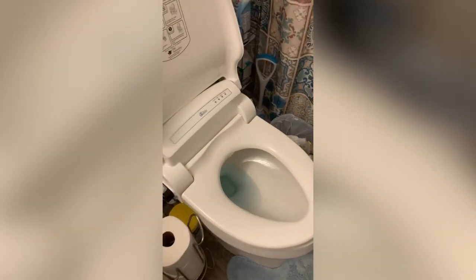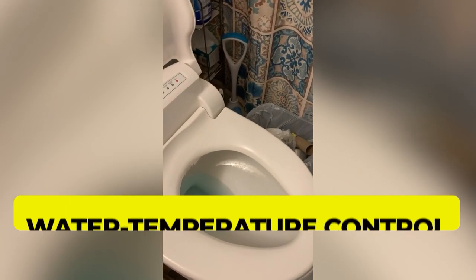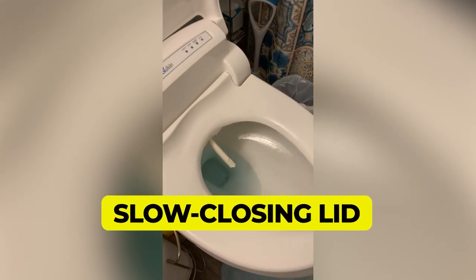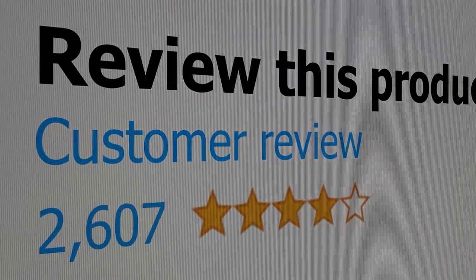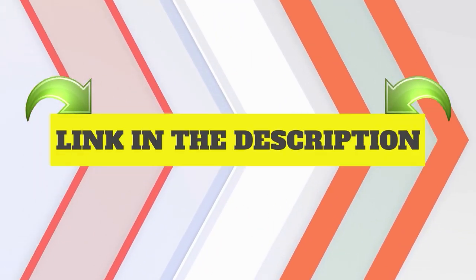Main features: Heated seat. Water temperature control. Slow closing lid. This product's customer review is 4.4 out of 5. Click the link in description.